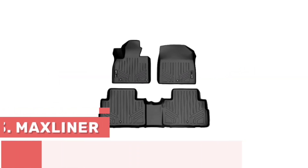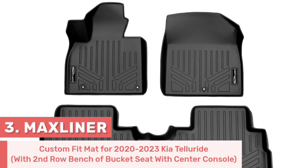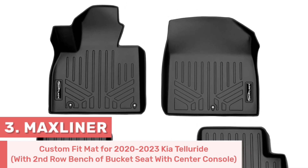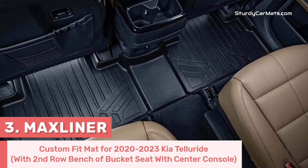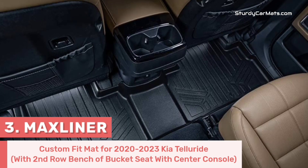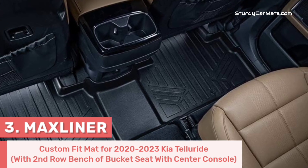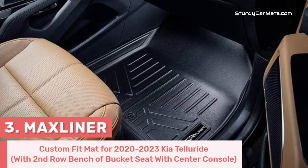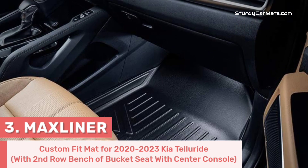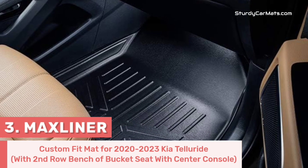Number 3. This floor mat is designed by Max Liner, and it is specifically designed for 2020-2023 Kia Telluride with second-row bench or bucket seats with center console. It is truly odorless, so you don't have to worry about odor problems. Grooved and lining textures on the surface easily carry and prevent all kinds of spills from spilling off the mat, and also prevent your shoes from getting dirty.